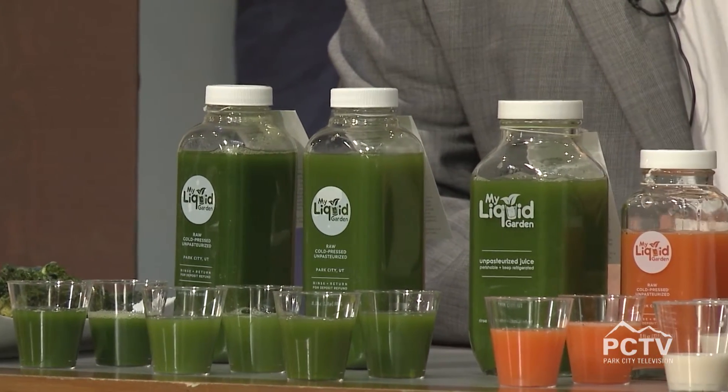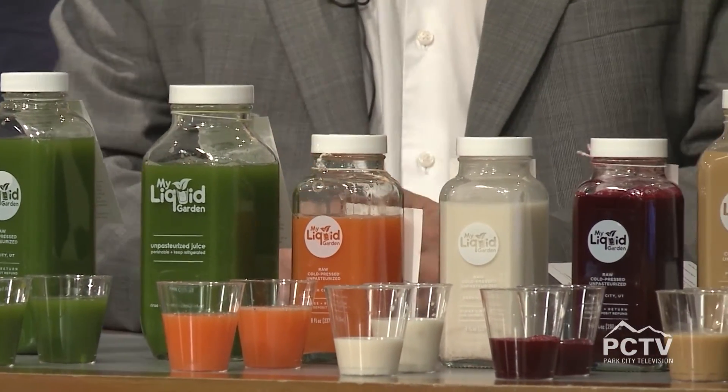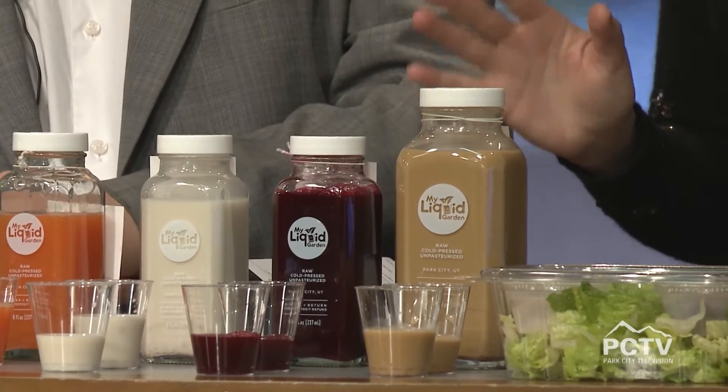We're going to go through and try them. They also have kale chips, cookies, and salads — we're going to try a little bit of everything. You can get the official Joe Davis and Eliza Morris taste test. Where should we start?